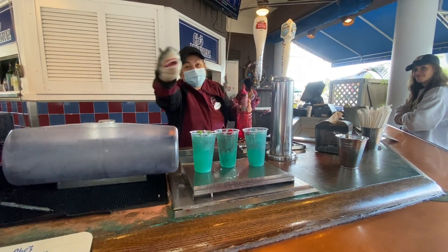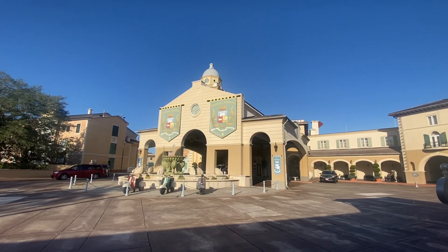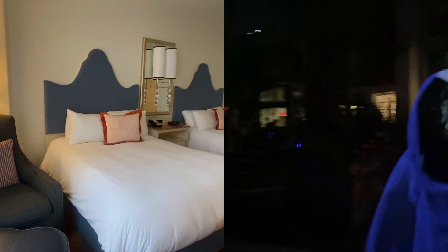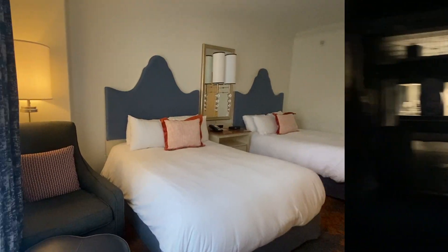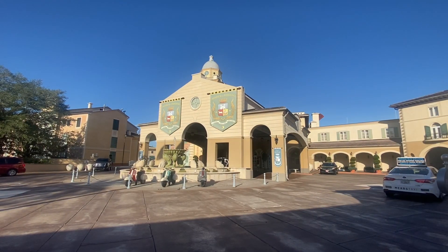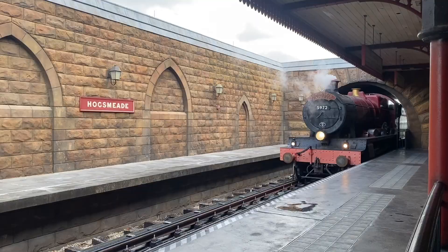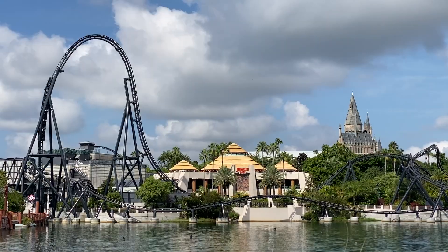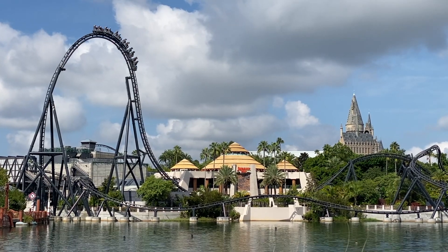There is a trend where people are booking so-called ghost hotel rooms at Universal Orlando Resort — and we don't mean the Halloween Horror Nights style of ghosts in your room, although that would be really cool. This means booking a hotel room at one of the premier level resort hotels to take advantage of the unlimited Express Pass benefit guests get from staying in these rooms, but without actually staying in the room.